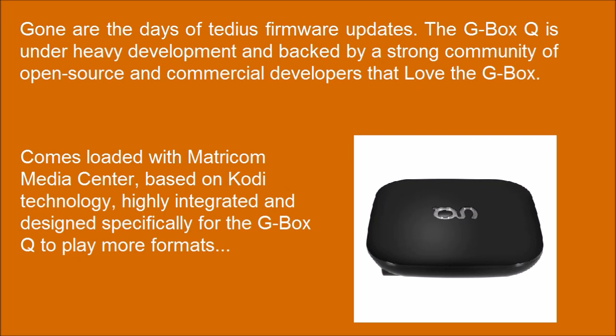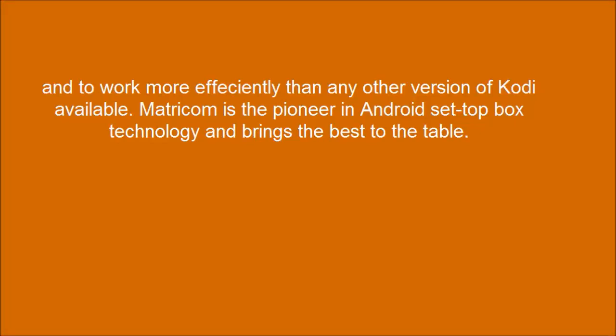Comes loaded with Matricom Media Center, based on Kodi technology, highly integrated and designed specifically for the G-Box Q to play more formats and to work more efficiently than any other version of Kodi available. Matricom is the pioneering Android setup box technology and brings the best to the table.